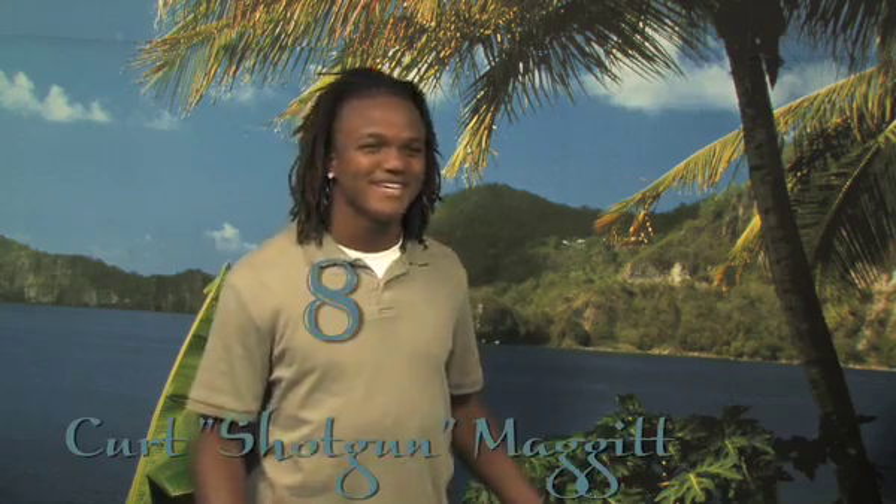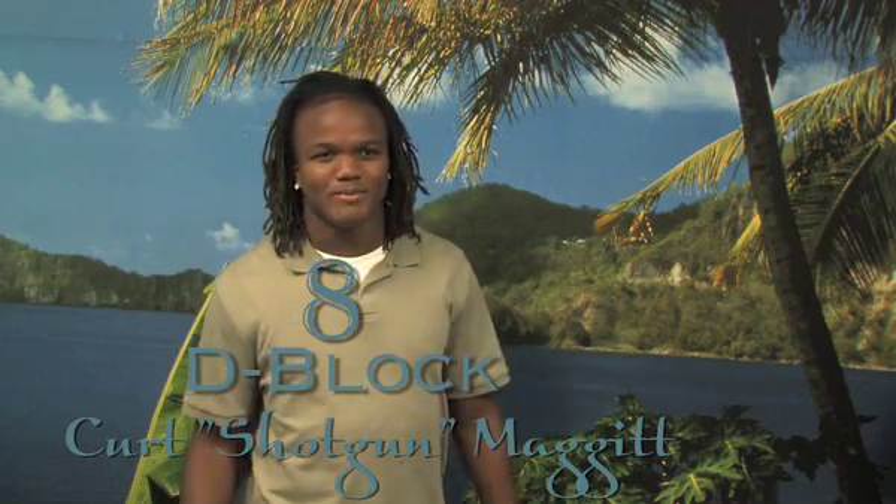Hey, what's up everybody. It's Kurt Majit, number 8, V Blanc, and I'm doing my project on the spinning dolphin.